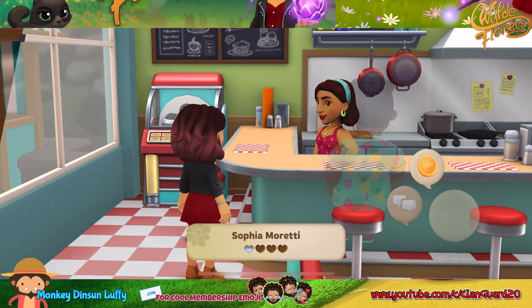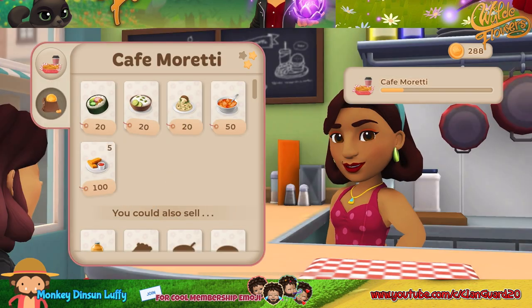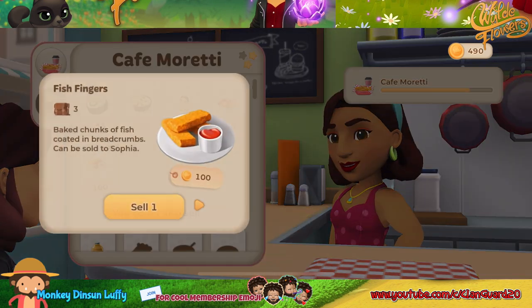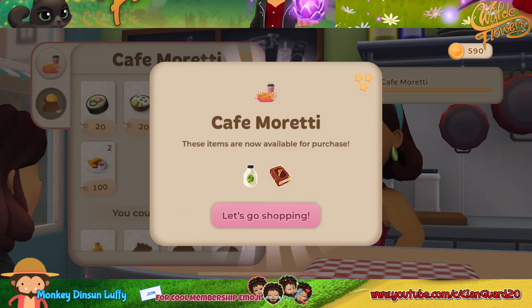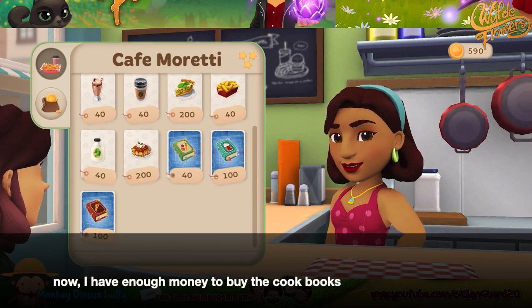Then you sell the fish fingers for $200. Now I have enough money to buy the cookbooks.